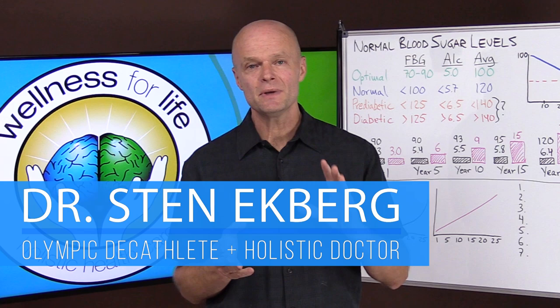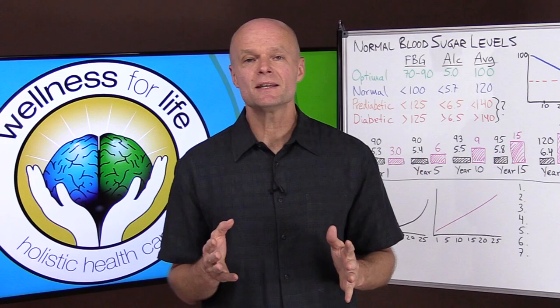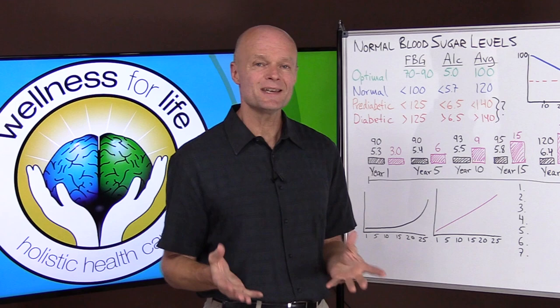Blood sugar and insulin resistance is very important — maybe the single most important factor in trying to avoid disease — but we're often looking at the wrong thing. Insulin resistance is affecting the majority of the western population. If you look around at anyone with love handles, a belly, or being overweight in general, it is probably insulin resistance at work. But does blood sugar really measure insulin resistance? That's what we're going to talk about.